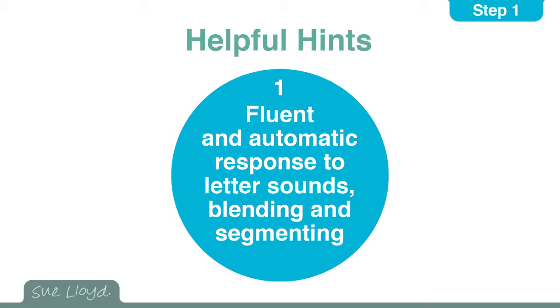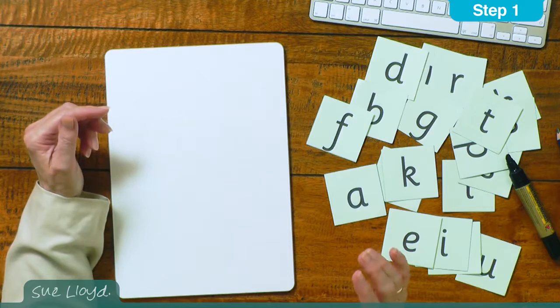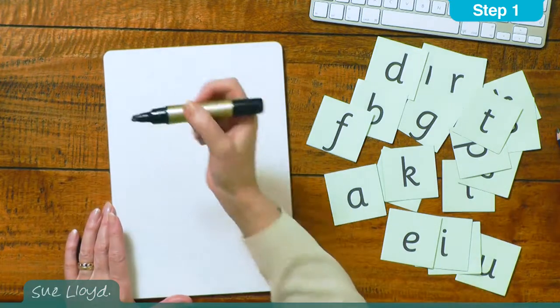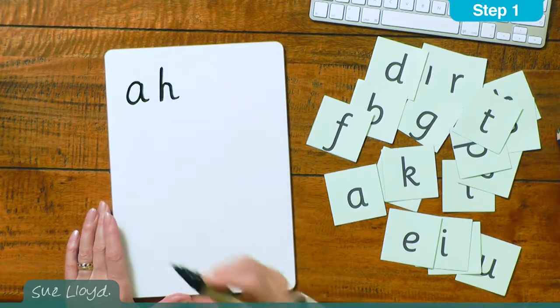Here are a few helpful hints. The first one is that the letter sounds need to be known so well that the response is fluent and automatic, whether the children are reading them or writing them from dictation. That same fluency is needed for blending and segmenting words, but for some children that can take longer to achieve. The children who are slower to learn these skills just need more practice than the others.